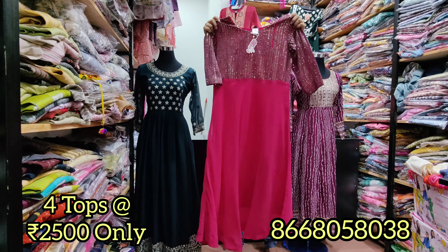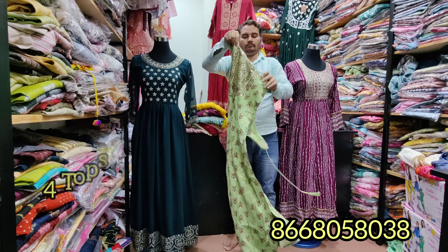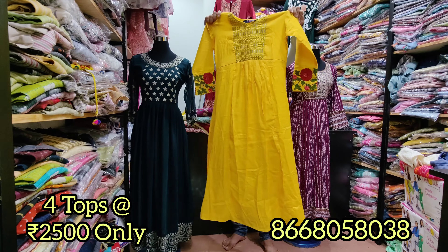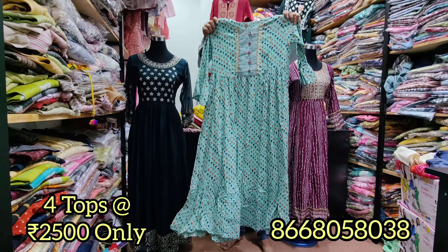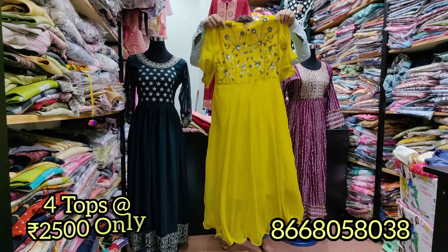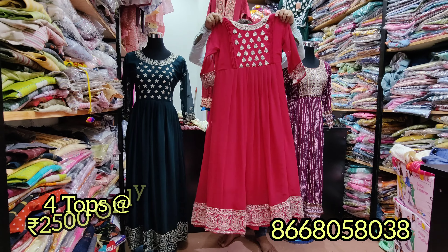You can see the beautiful maxis. We have slit tops and maxis in many materials — cotton, rayon, georgette, and more. There are beautiful colors and beautiful patterns. We have a variety of sleeves and lengths. You can see the georgette dresses, cotton dresses, and mixed dresses.